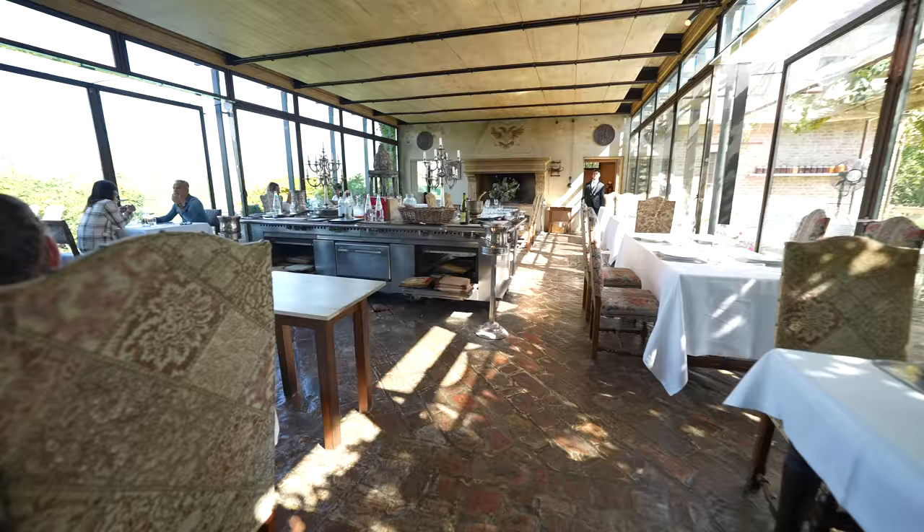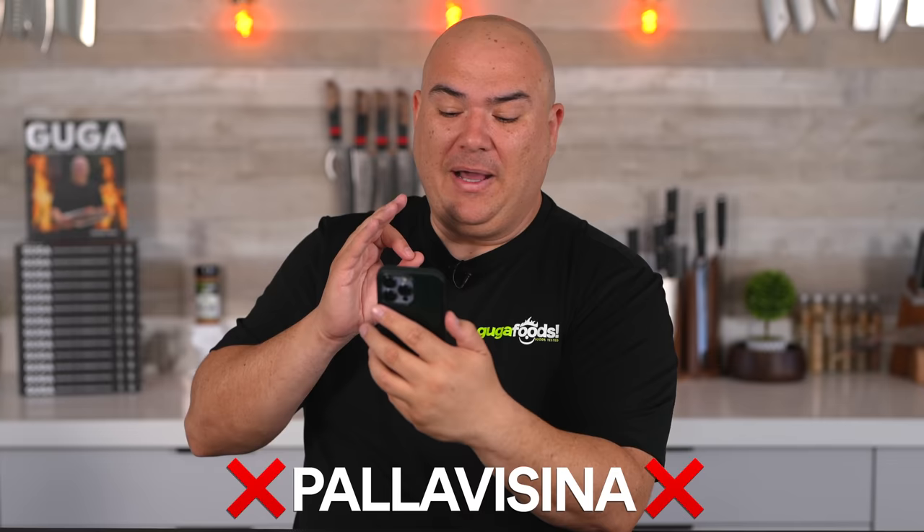I'm not even gonna try to pronounce the name of this restaurant. Okay fine — Antica Corte Pallavicina? Pallavicina? Pallavicina? That one. Let's just say the Culatello restaurant.